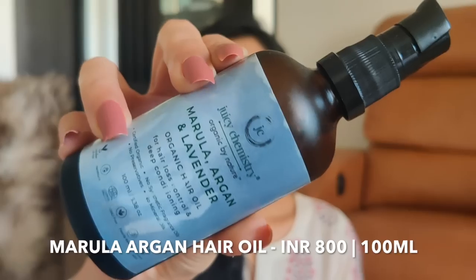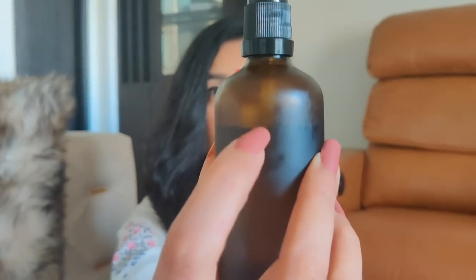The second product from Juicy Chemistry is the Marula, Argan and Lavender Hair Oil. This is a very popular hair oil of theirs and I wanted to give it a go — you can see I've used quite a lot of it. The only thing is that it claims to control hair fall, and for me it has not controlled hair fall so far. I've been having hair fall, and this is the season when I usually do. I've only used this for about 20 to 25 days so I want to give it more time. But what it does do is condition your hair so very well — it has made my hair so very soft.